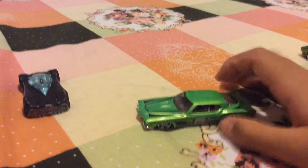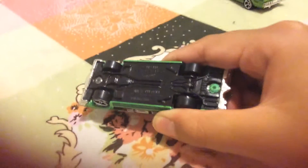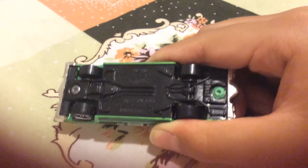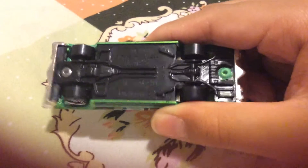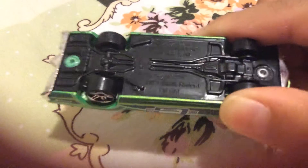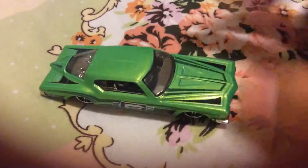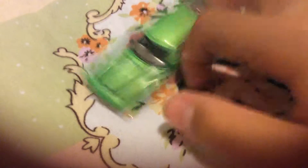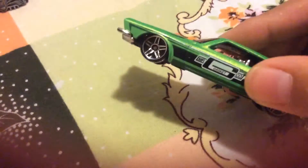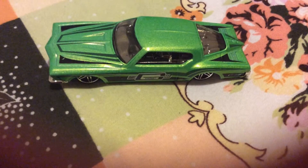The Buick Riviera — let's see if you guys can see that. You can sort of see that — Buick Riviera, 1971. It has a nice shape to it.